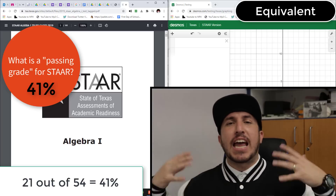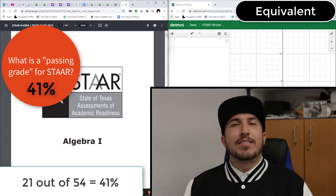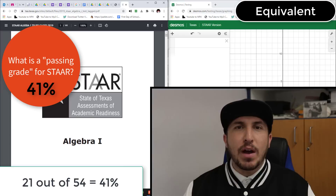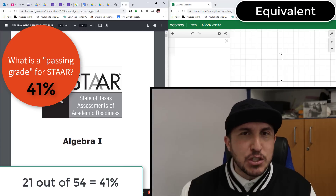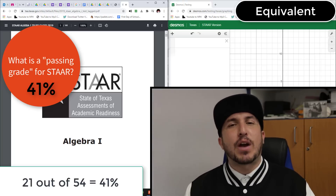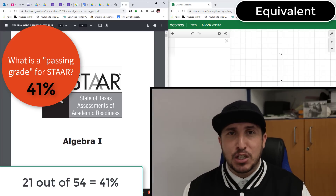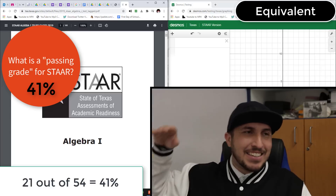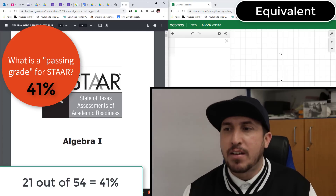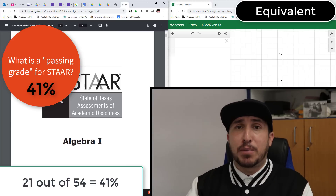Nobody in their right mind should get below a 21 after trying this stuff and taking it seriously. This is going to help you — you're going to pass. If you just guess purely randomly, the highest grade you can make is about 26%. So think about that: 41% is the passing grade. Give me five good days of busting your butt and you'll be great.